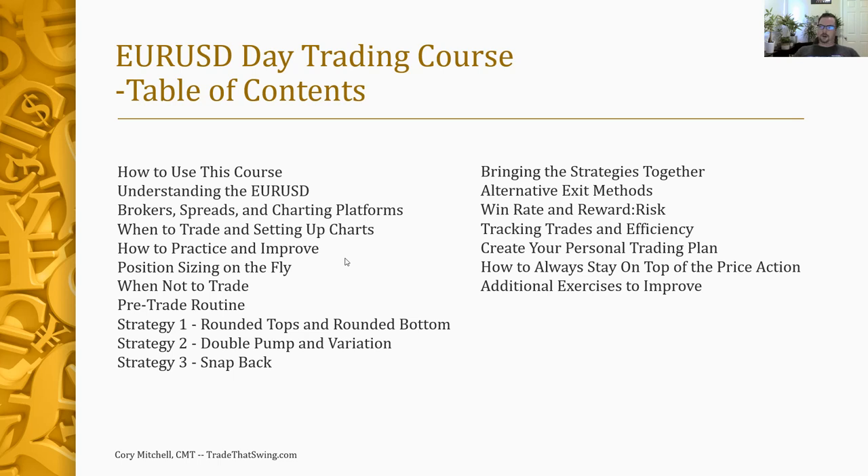You can trade off MetaTrader. We'll talk about when to trade and setting up charts. These strategies are best used between the German Open or the London Open, up to about an hour or two hours before the US close — so basically all through the London session into the US session. We'll also talk about setting up your charts. I like to set my chart up in a specific way each day based on average movements.